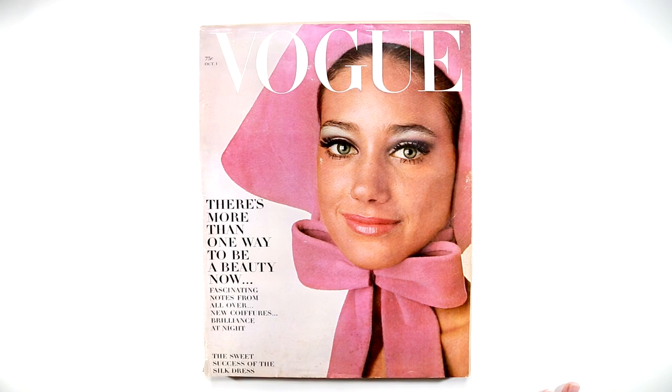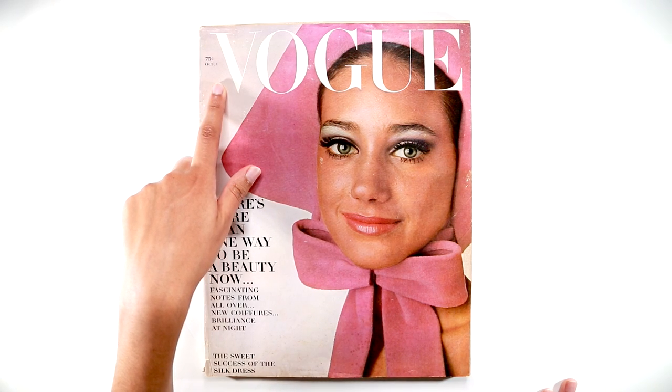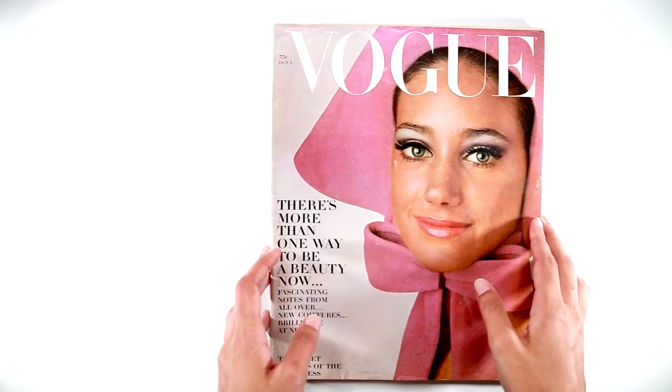This edition of Vogue is from October 1st, 1965. The model on the cover is Marisa Berenson, and she was a really popular model at the time. As you can see here at the top, this issue was 75 cents at the time. So let's open it up and check it out.